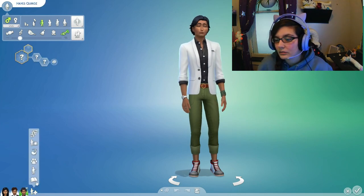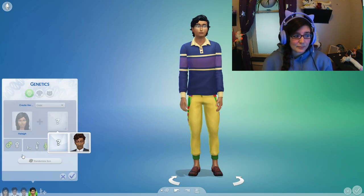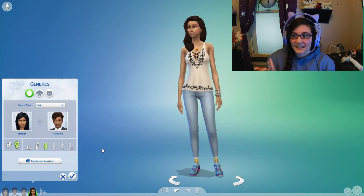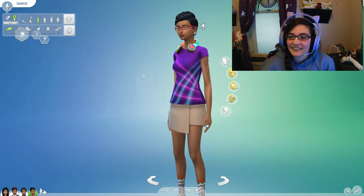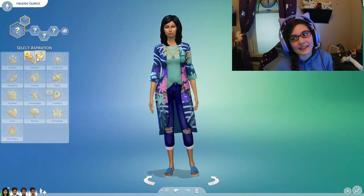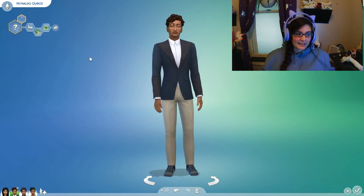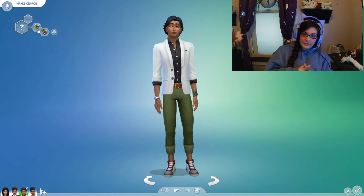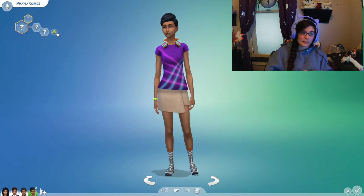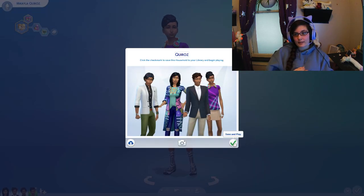We randomized and saw what we got, and we actually ended up with kids that looked pretty good. There were obviously some weird genetic traits to start, but overall it turned out pretty well. It's always fun to play with Sims genetics, and since they've added the new skin tones recently, it's been interesting to see the different types of Sims you can create.